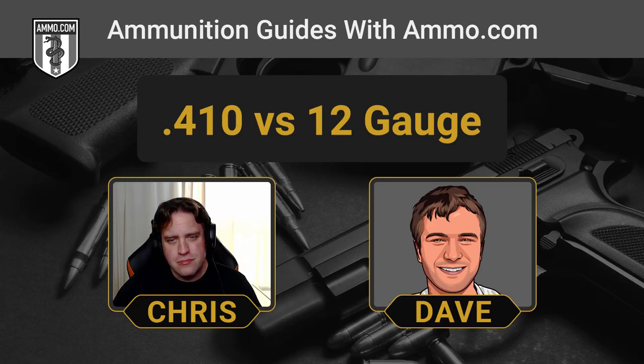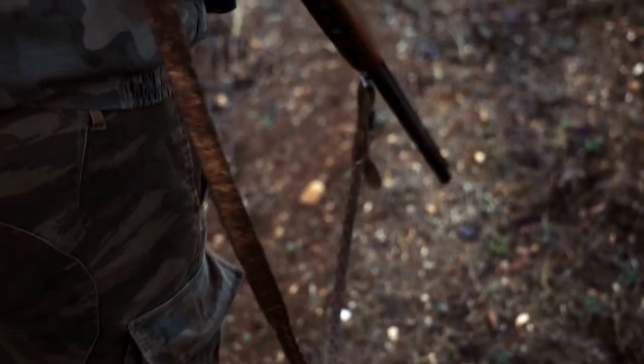The .410 really gives younger shooters a nice shotgun experience without the punishment the .12-gauge can put on them. The smaller .410-bore shotgun is also great if you're going to be moving around a lot during your hunt, with that much less weight. When you're out there in the bush going through uneven, hard terrain, a .410 is going to be a lot easier to handle.